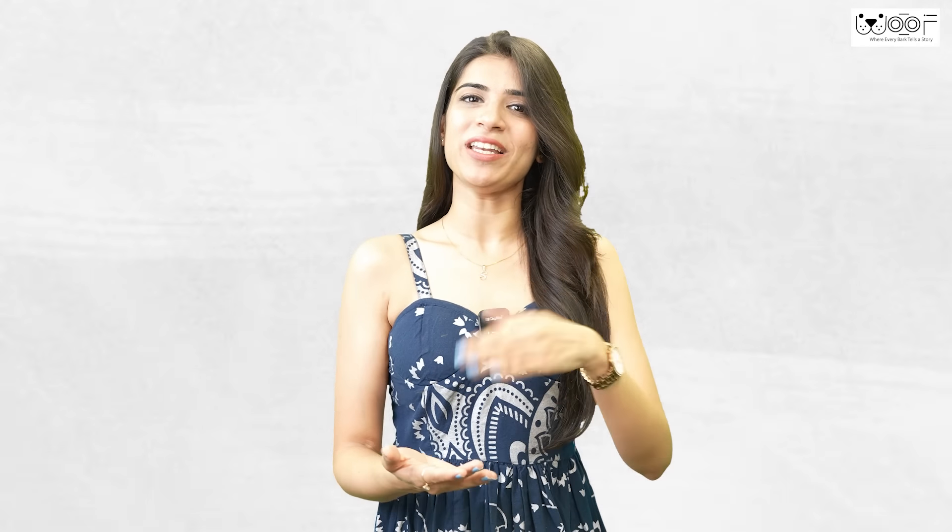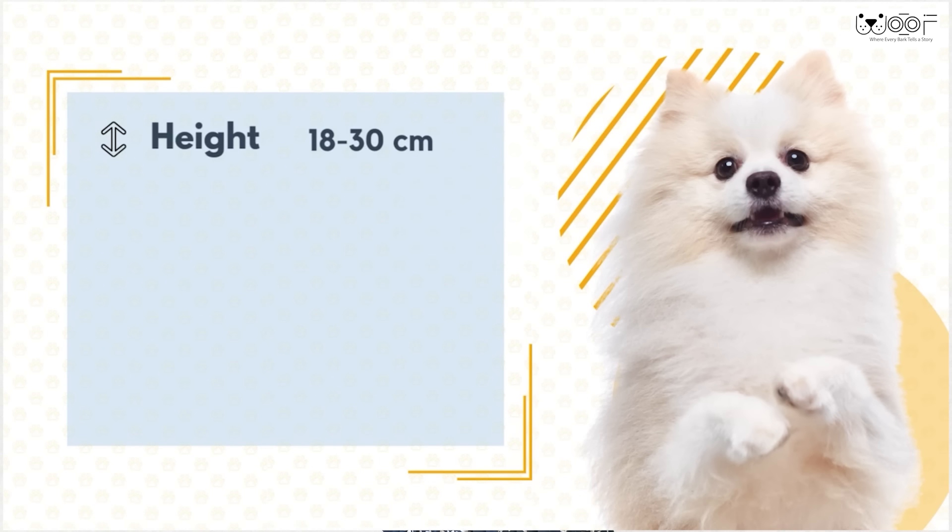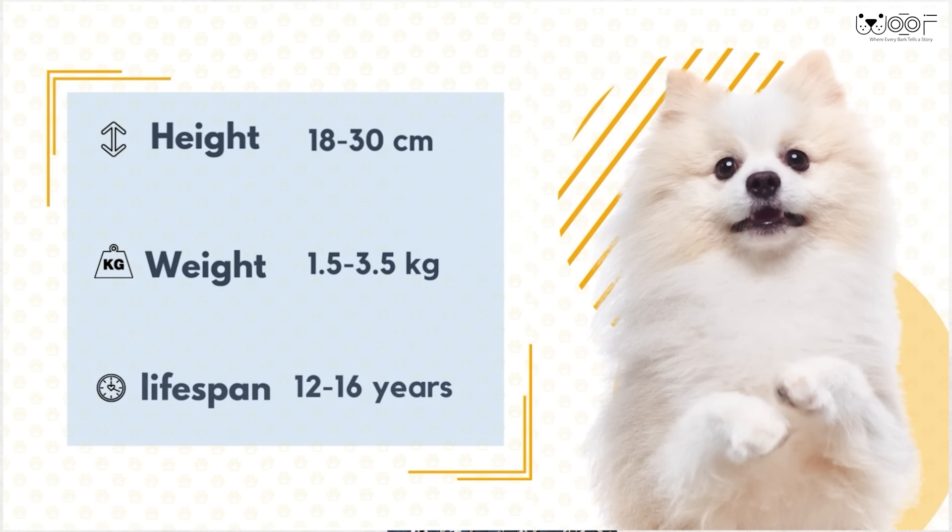Body Type: Pomeranians are a small, fluffy, teddy bear-looking dog breed. Chow Chows and Pomeranians actually belong to the same breed — it's just with cross-breeding, Pomeranians' size became smaller, which is why they look very similar to Chow Chows. Their average height ranges between 18 to 30 cm, weight between 1.5 to 3.5 kgs, and life span is between 12 to 16 years. Because of their small and compact size, they are a very adaptable breed, and can easily adapt in small flats and apartments.